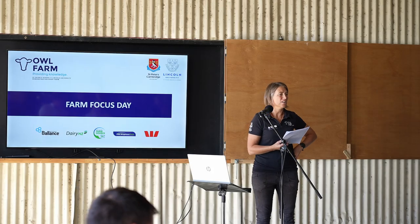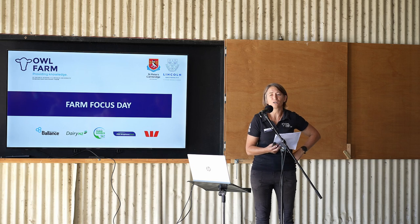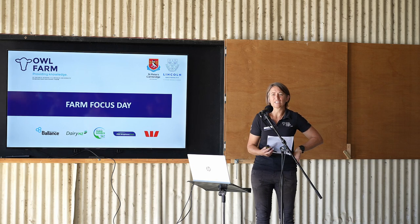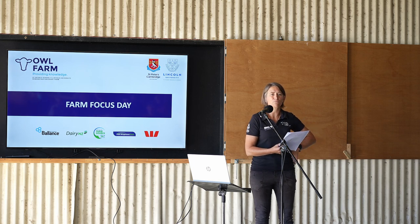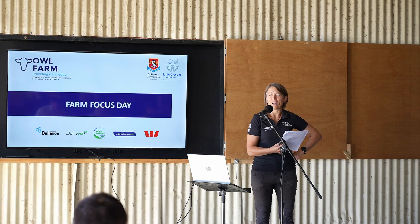Tēnā koutou katoa, nau mai haere mai ki Alpharm. Hello everyone and welcome to Alpharm.